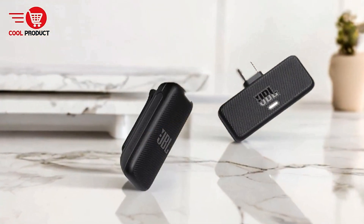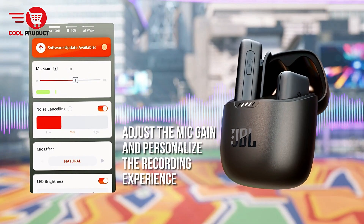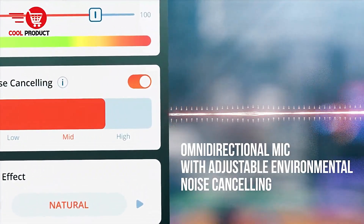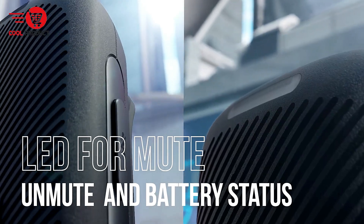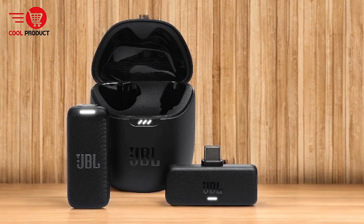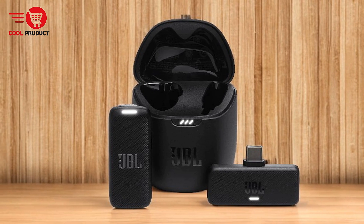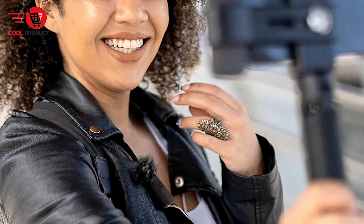Adjustable mic gain: the JBL Quantum Headphones app allows you to adjust the microphone gain, making it easy to record in various environments from quiet libraries to bustling football pitches. Long battery life and quick charging: the microphone offers up to 6 hours of wireless recording time, with an additional 18 hours available from the charging case. A quick 15-minute charge provides an extra hour of recording time, which is convenient for those on the go.